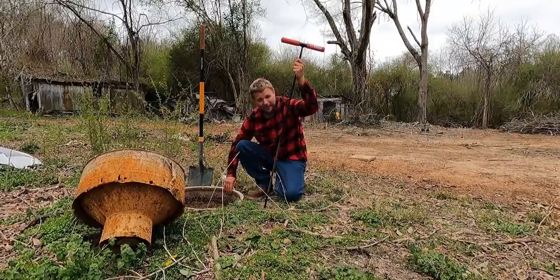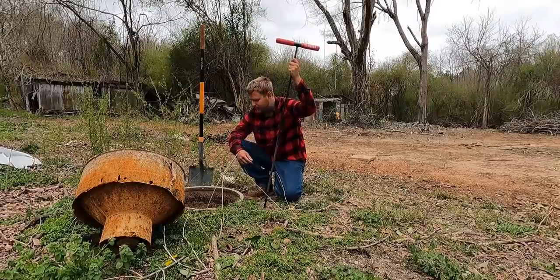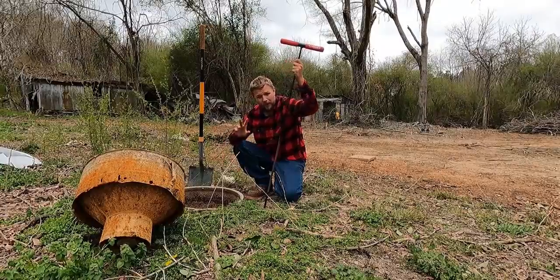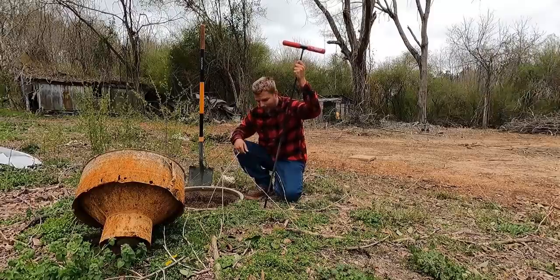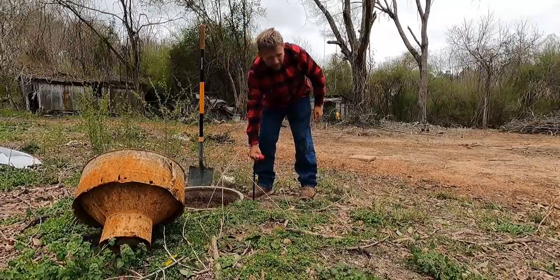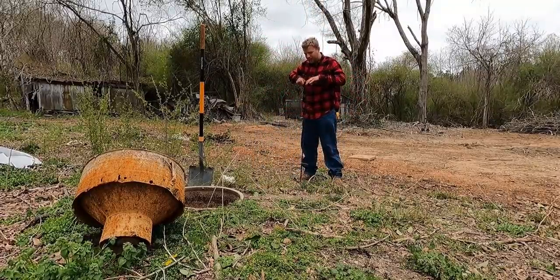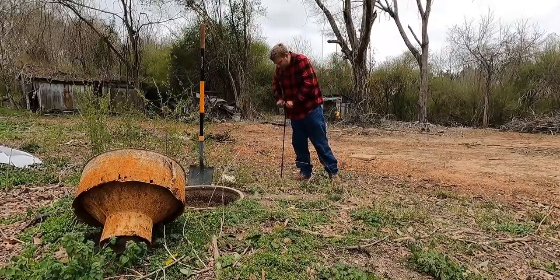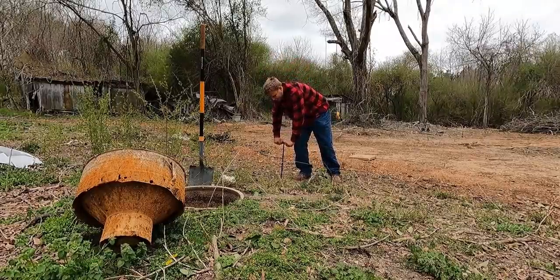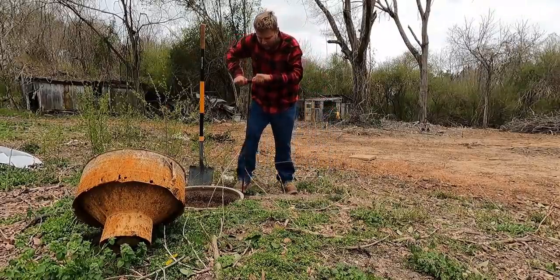Obviously they would have had to do a lot of digging to put this seven-foot tank into the ground, so the soil around it should be pretty soft. You can see how easy that goes into the ground. You can tell a noticeable difference in the soil right here that hasn't been dug up versus the soil around this tank that we know was dug up.